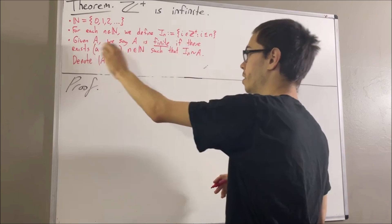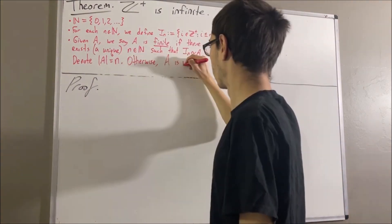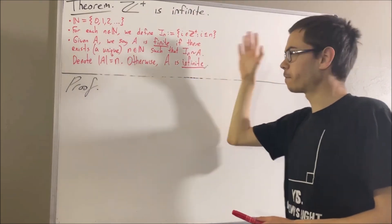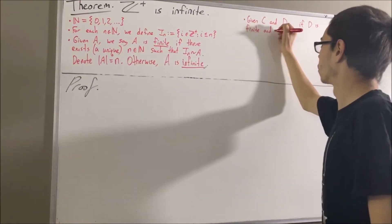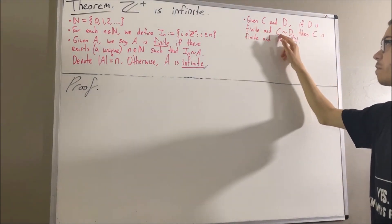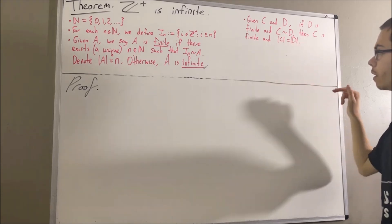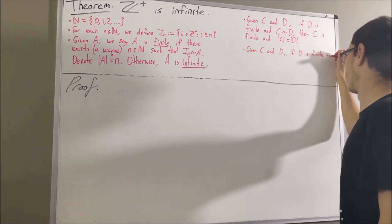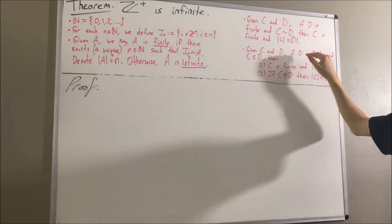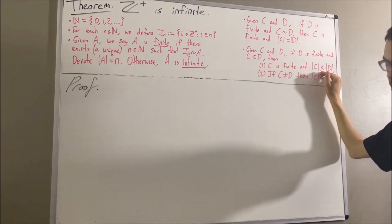Otherwise, if there doesn't exist a natural number that satisfies this condition, we say that A is infinite. Now, in proving this, we're going to rely on two facts regarding finite sets. The first is: given any two sets C and D, if D is finite and there's a bijection from C to D, then C is also finite and the number of elements in C and D are equal.